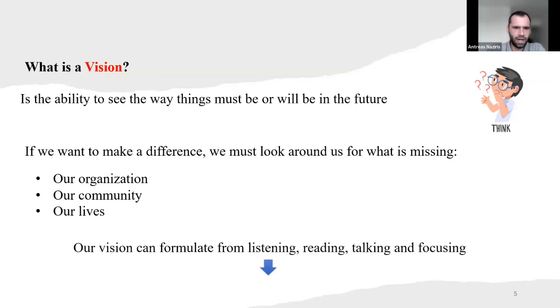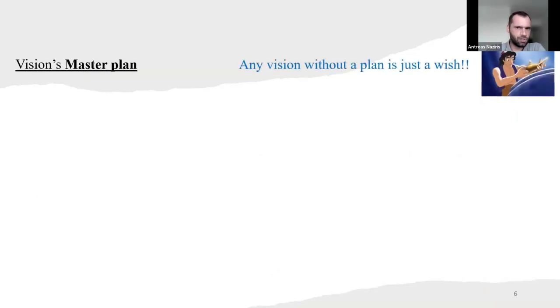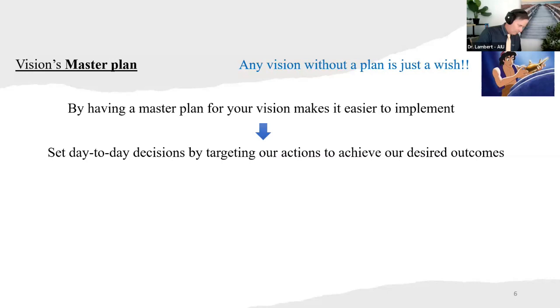Our vision can formulate from listening, reading, talking, and focusing in order to improve our current living conditions. So the vision master plan — any vision without a plan is just a wish. By having a master plan for your vision, it makes it easier to implement, by setting day-to-day decisions and targeting our actions to achieve our desired outcomes.